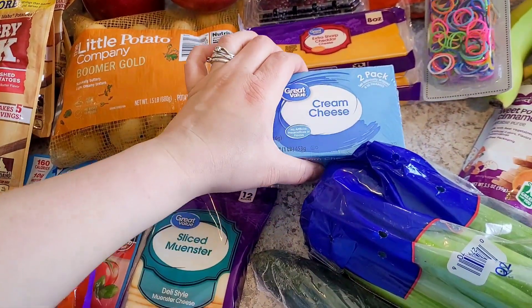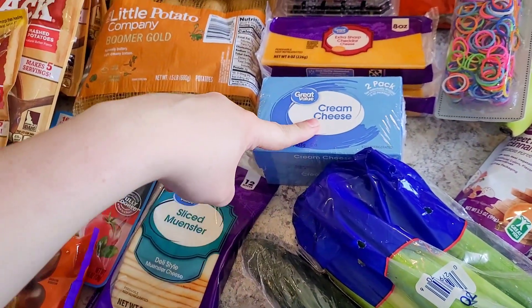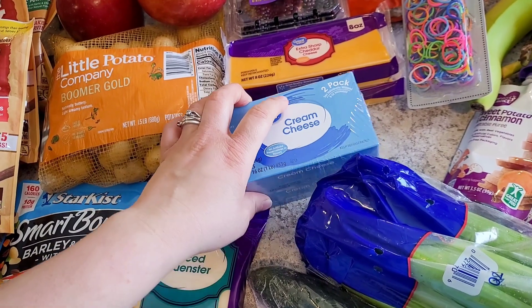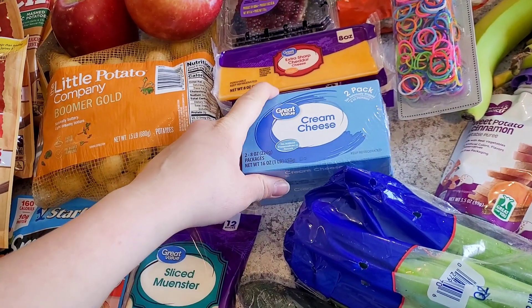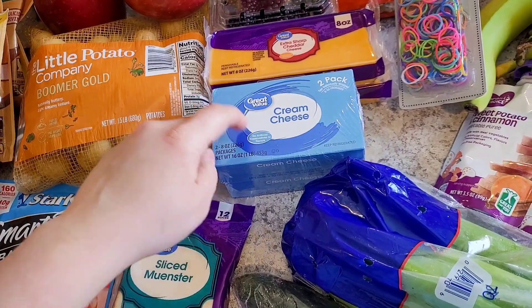Got a two-pack of cream cheese. I used to keep so much of this stocked in the fridge. I just don't cook with it as much anymore since I started trying to lose some weight, but I want to make my pumpkin cream cheese muffin recipe — I've been making it for about six years. I think I'm going to do those next week.